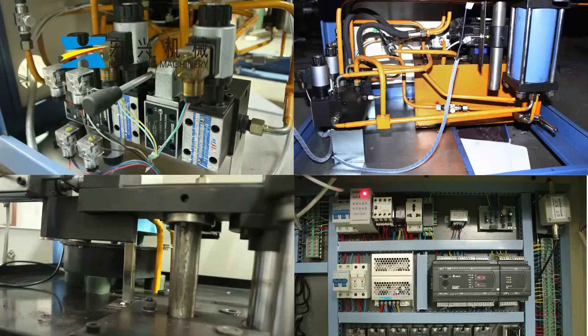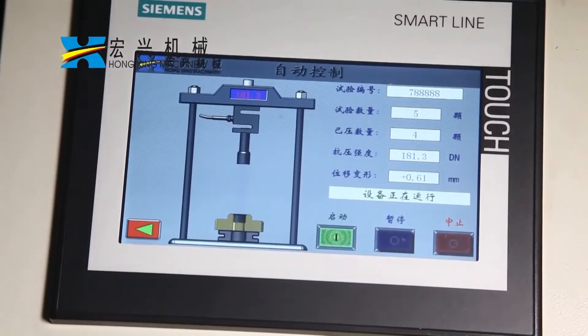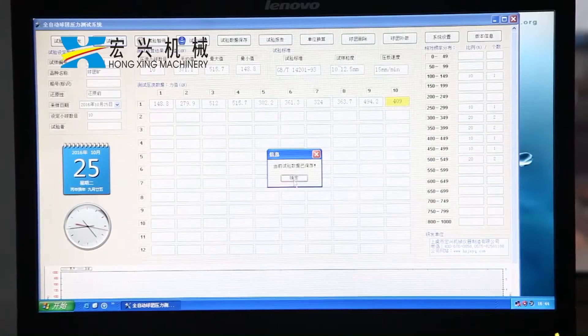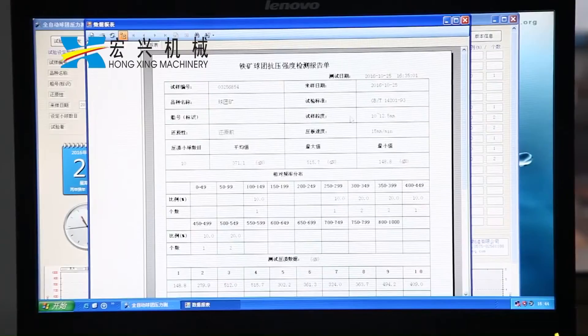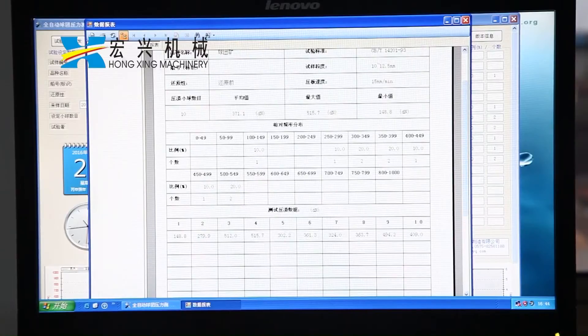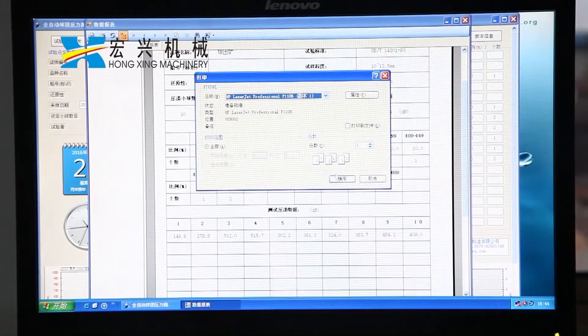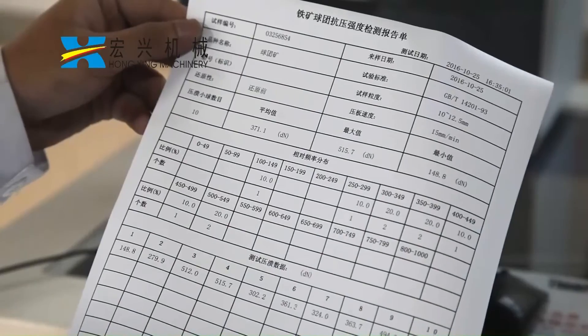It also provides automatic calculation of the maximum, minimum, and average values of testing results. Equipped with multiple safety protection measures, such as overload, overcurrent, overvoltage, undervoltage, overspeed, and electronic limiting placement.